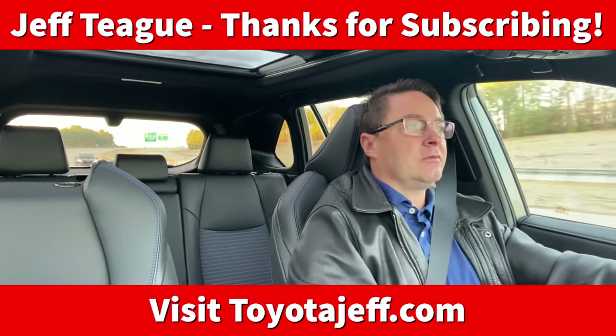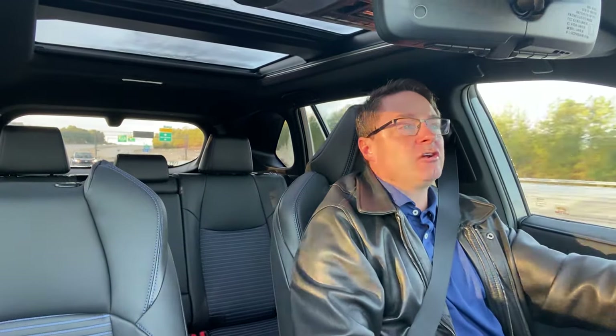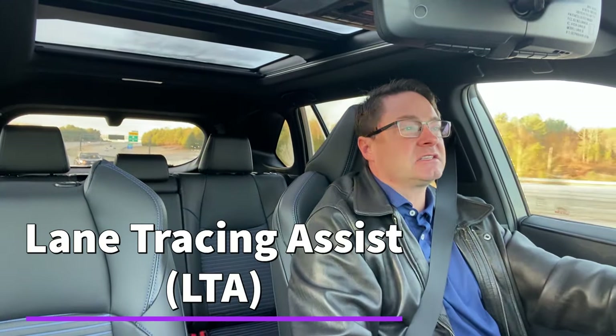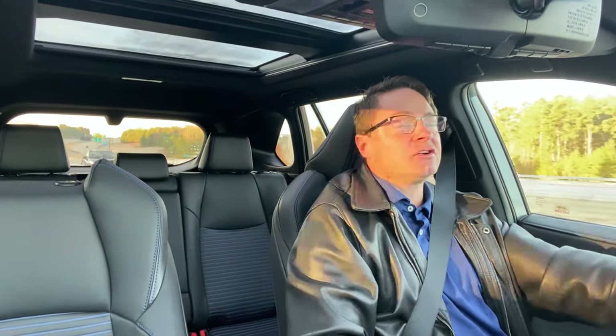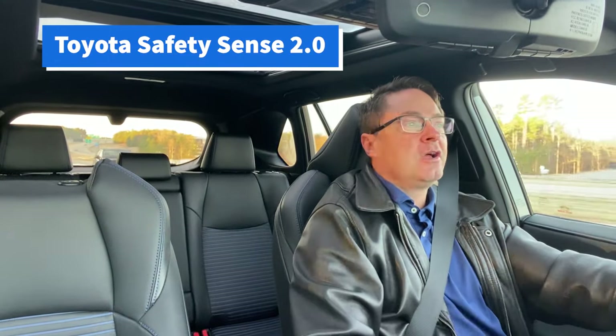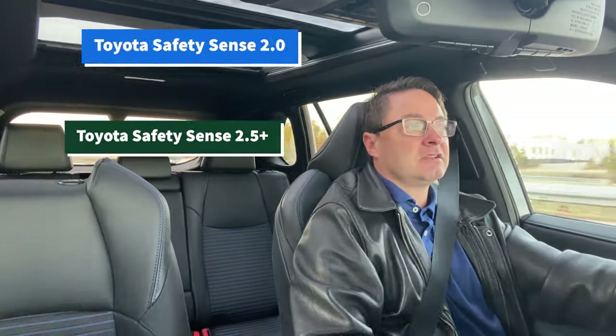Hi everyone, I'm Jeff Teague in Raleigh, North Carolina. Today we're driving around Raleigh and I'm going to show you the Lane Tracing Assist function. You'll have that on any vehicle that has either Toyota Safety Sense 2.0 or Toyota Safety Sense 2.5+. What Lane Tracing Assist can do for you is it keeps you centered in your lane, and it does that by using both your cruise control, your radar cruise control, and your lane departure alert.